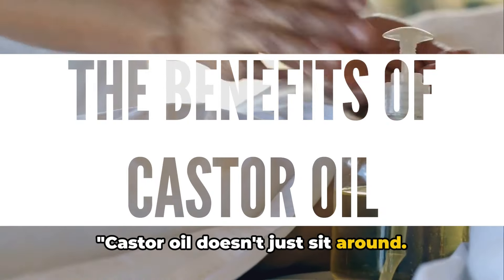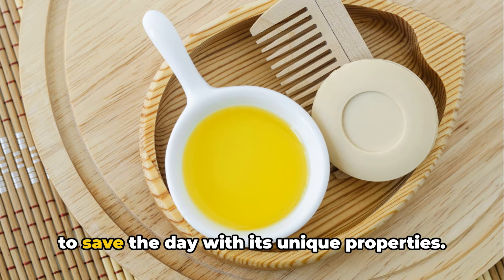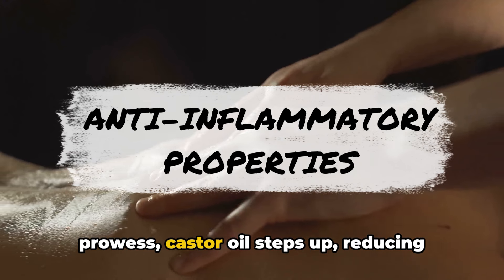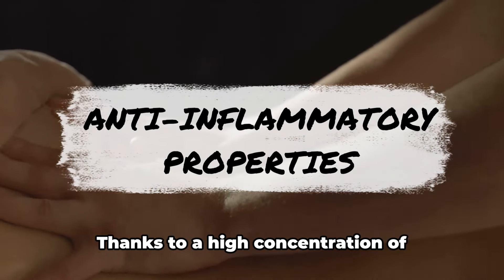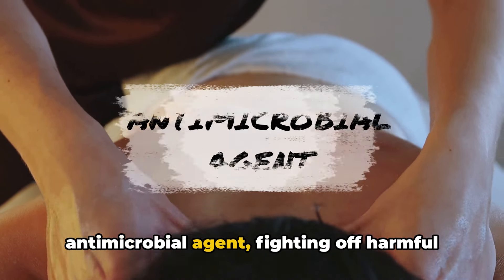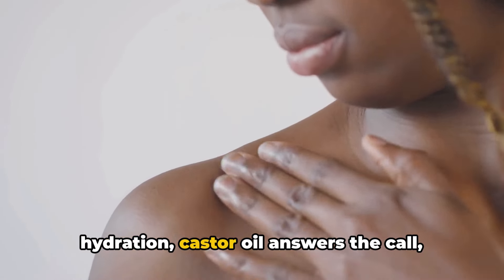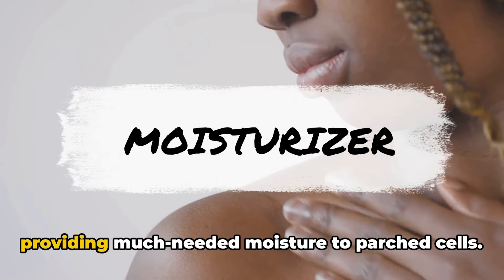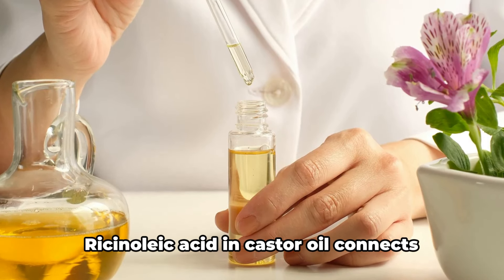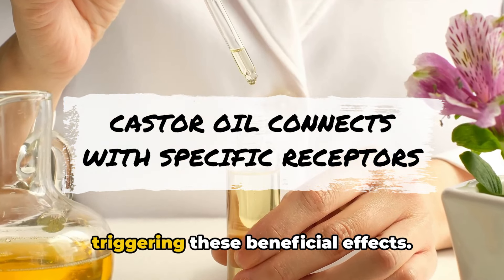Castor oil doesn't just sit around — it gets to work. This isn't your average oil; it's an action hero of oils, always ready to save the day with its unique properties. When it comes to anti-inflammatory prowess, castor oil steps up, reducing swelling and pain. Thanks to a high concentration of ricinoleic acid, it's a powerful antimicrobial agent, fighting off harmful bacteria and viruses. And when skin is crying out for hydration, castor oil answers the call, providing much-needed moisture to parched cells. It's all about interaction: ricinoleic acid connects with specific receptors in our body, triggering these beneficial effects.